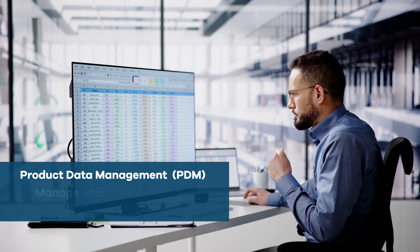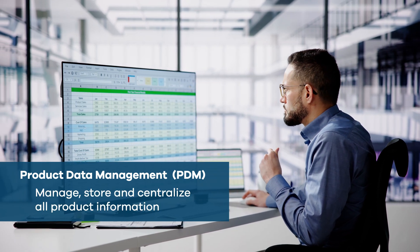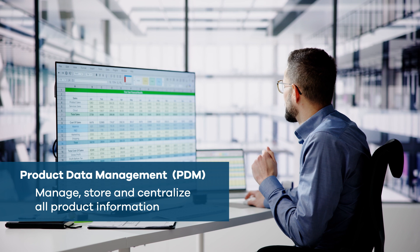Product Data Management Solutions, or PDM, help to manage, store, and centralize all product-related information like design files, specifications,